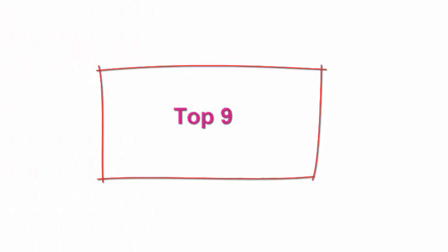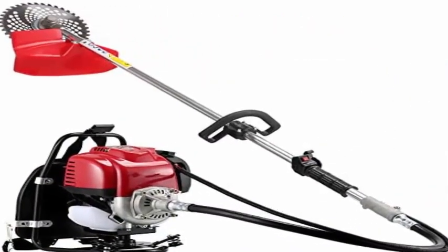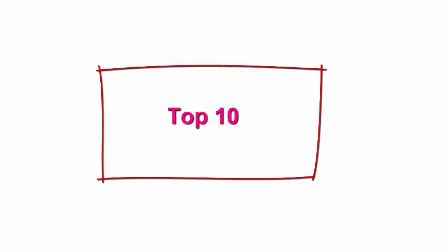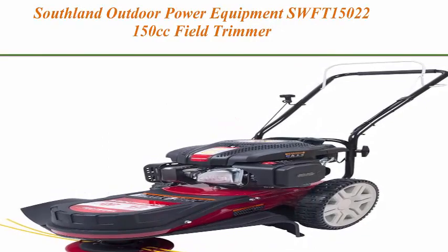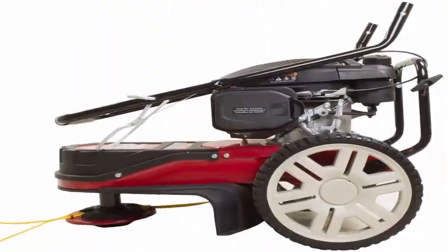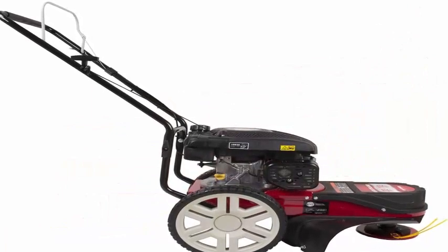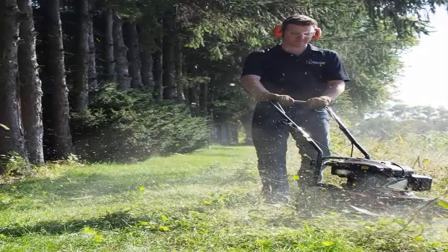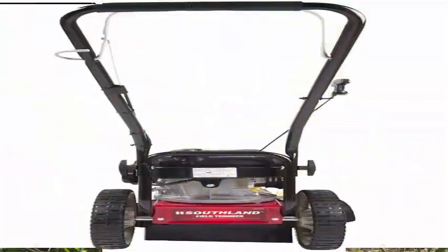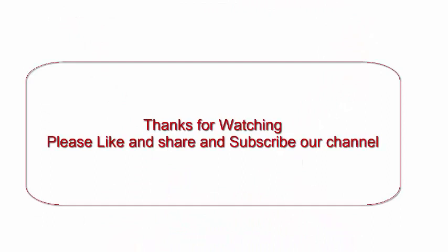Top 9: Chikura 10-in-1 backpack brush cutter with GX35 4-stroke engine — grass trimmer, brush trimmer, mini tiller, hedge trimmer, and pruner garden tool. Top 10: Southland Outdoor Power Equipment SWF150 150cc field trimmer, including oil. Features a heavy-duty 5.75 foot-pound torque 150cc engine, manual recoil easy start, quad 0.155-inch diameter trimmer head, 12-inch wheels for maneuverability, folding anti-vibration foam grip handle, and a 22-inch cutting swath.